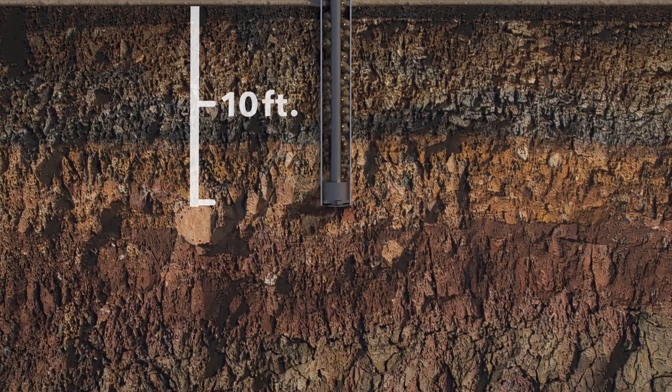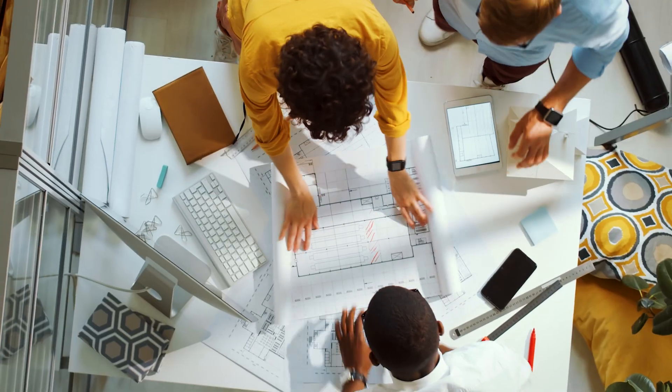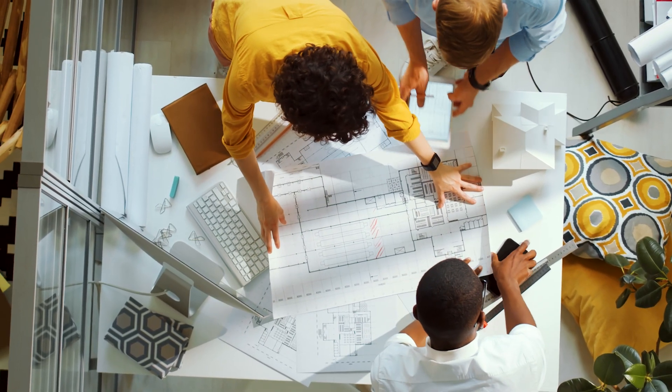Knowing what you'll likely find 20, 30, or even 50 feet or more below the surface can help your team plan preliminary site development concepts.